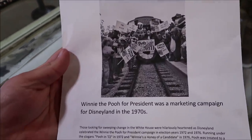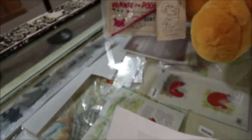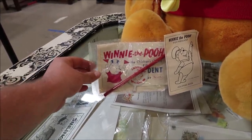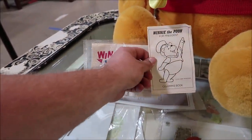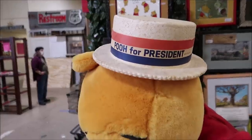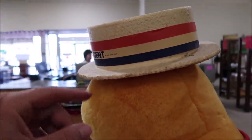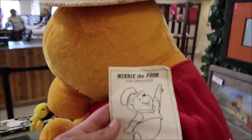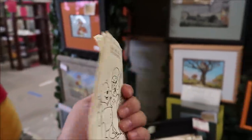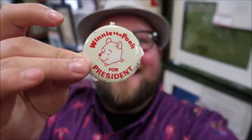Right here is a little literature about it — you can see all the characters on the train with signs that say Pooh for President. They actually had all these things for sale at the park and also at Sears. It's Winnie the Pooh for the presidency. And then of course, an original Pooh for President hat from Disneyland. That is amazing and it's super rare because something like that really doesn't last long, especially from the 1970s. It's just a little bit of history right there.